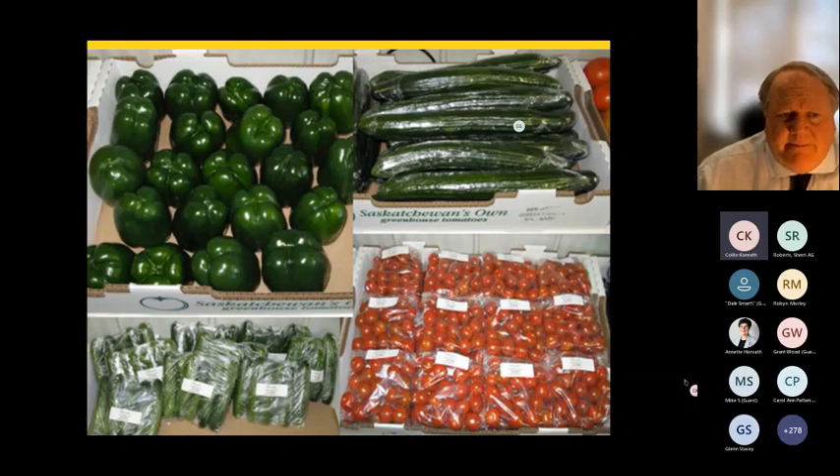Mini cucumbers and long English cucumbers are relatively short crops. For year-round production you run three to four crops of cucumbers in a greenhouse per year. Peppers typically involve one crop — seeded around January 15th, about 80 days to first production, then running through to November or December depending on your target market. Tomatoes are seeded in January targeting March production and harvested all the way through to November or December.